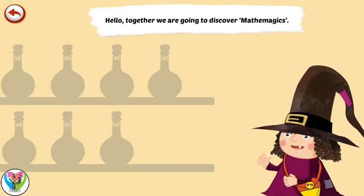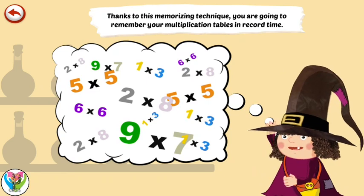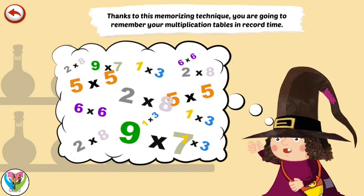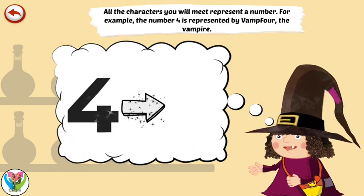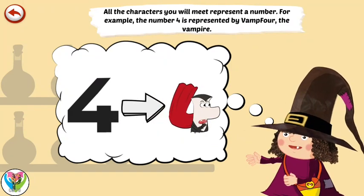Hello, together we are going to discover Mathemagics. Thanks to this memorising technique, you are going to remember your multiplication tables in record time. All the characters you will meet represent a number. For example, the number 4 is represented by Vamp4, the vampire.